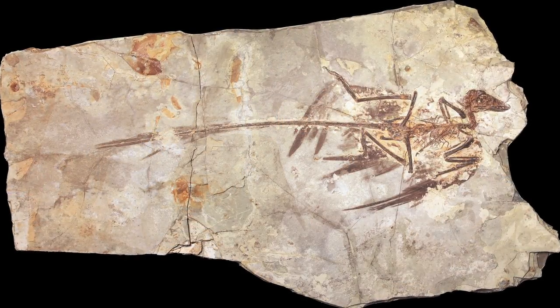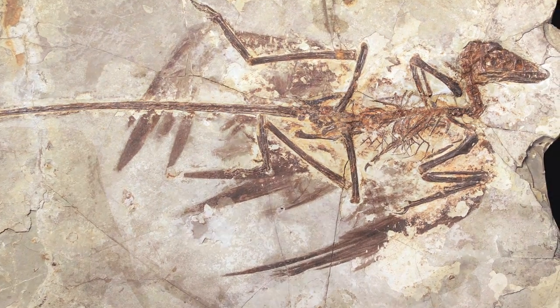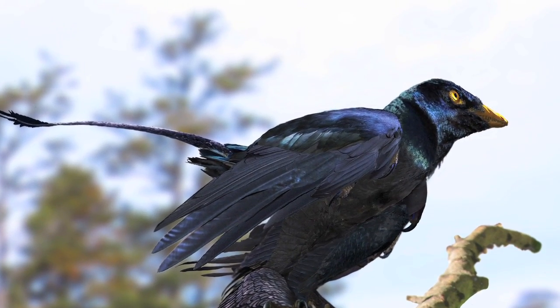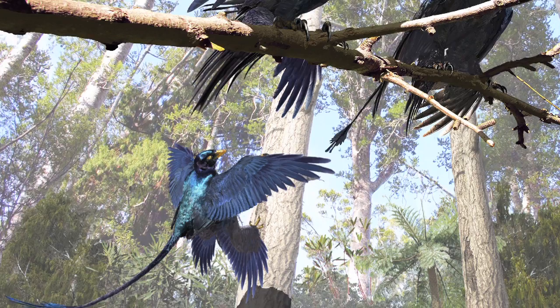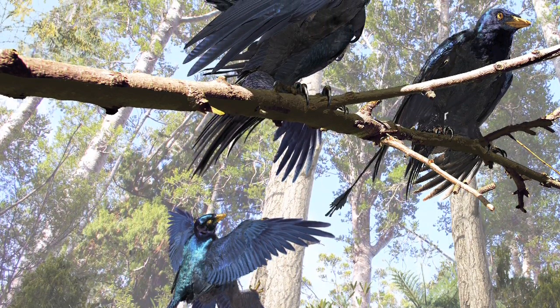We have a paper coming out in Science this week, and it's about the color and the feather configuration on a small, 130-million-year-old dinosaur called Microraptor from Northeastern China. What our new paper really shows is that this phenomenon that we call iridescence — a kind of both structural color as well as pigment color that we see in modern birds like grackles and crows — evolved long before those animals did, in non-avian dinosaurs.